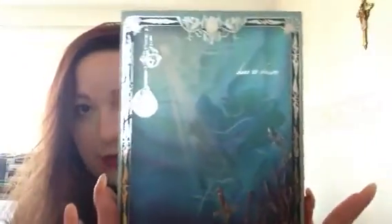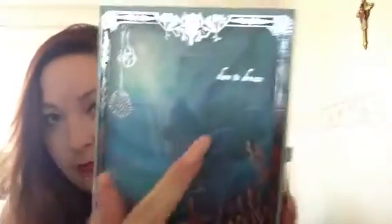How beautiful is this? It has Ariel in her grotto looking up. It says, 'Dare to dream.' An absolute must-have — if you're a Little Mermaid fan or you know anyone who is, this will do it.